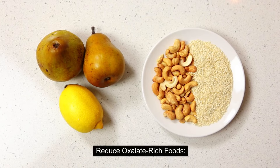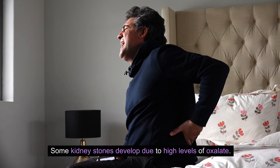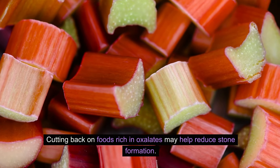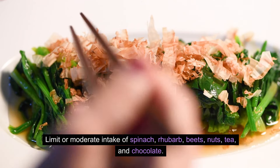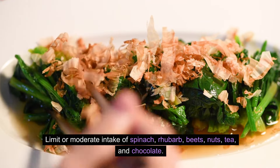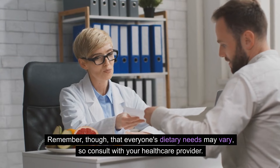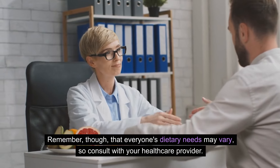Reduce oxalate-rich foods. Some kidney stones develop due to high levels of oxalate. Cutting back on foods rich in oxalates may help reduce stone formation. Limit or moderate intake of spinach, rhubarb, beets, nuts, tea, and chocolate. Remember, everyone's dietary needs may vary, so consult with your healthcare provider.